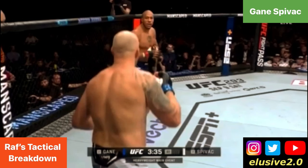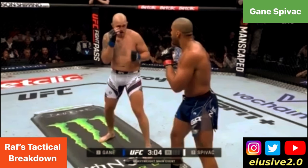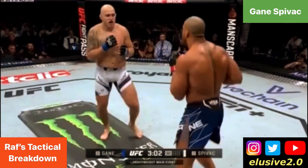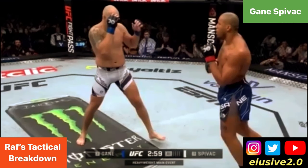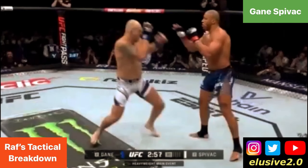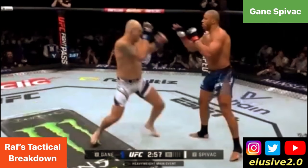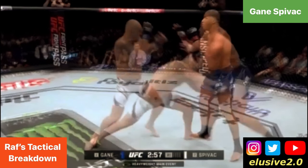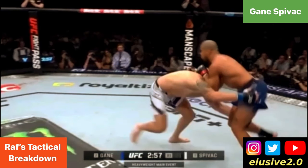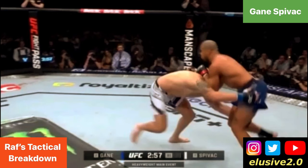Shortly afterwards Cyril begins switching stances from orthodox to southpaw, teasing Spivak with feints in either direction. Cyril Gane then squares himself, which opens up the surface area of his body — making him a bigger target and leaving him more vulnerable for a takedown — and he also finds himself flat-footed. Sergei Spivak cottons onto this and shoots for a takedown, again feinting upstairs first as a decoy, then shooting for a double leg. Cyril Gane reverts to his first port of call: pushing the head down to create separation.